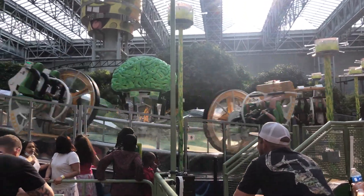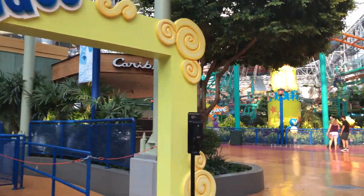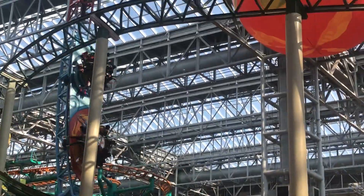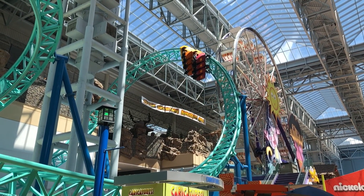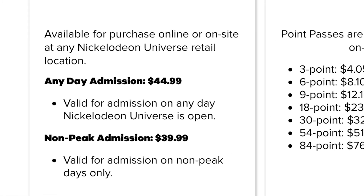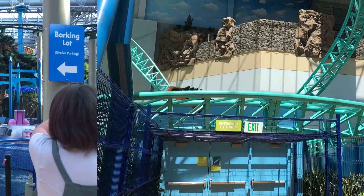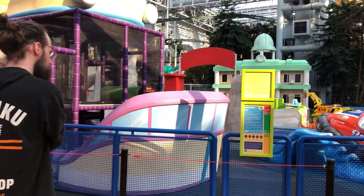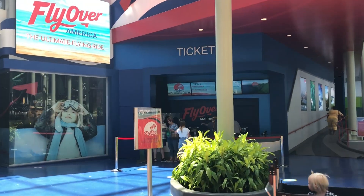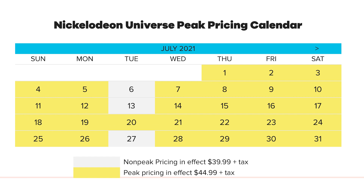The 84-point option is likely for large groups or families who don't want to commit everyone to an all-day ride pass but instead want to be able to ride a few rides altogether. 84 points can get you 14 thrill rides total. And then of course there's the all-day option where there are two possible prices depending on the peak pricing schedule — either $39.99 or $44.99. By the way each of these have risen five dollars since I was there just a few weeks ago. They do have their peak days on a calendar online so you can look this up before you go and you may be able to save five dollars.